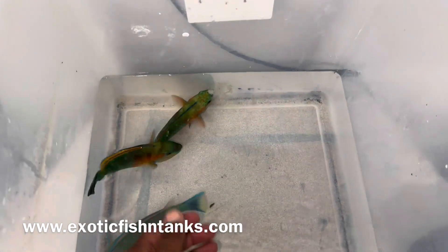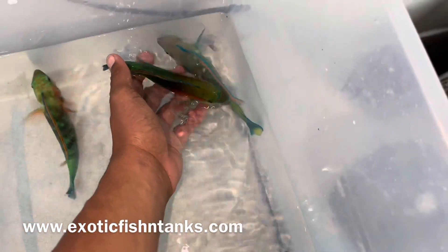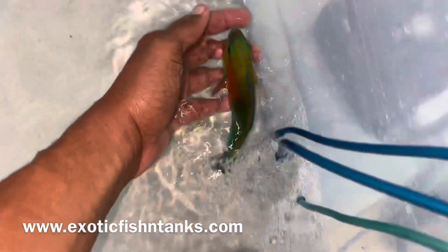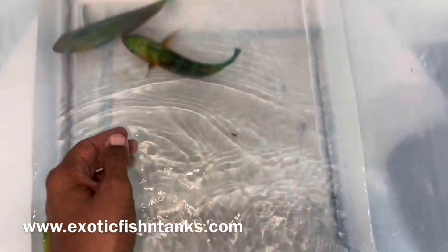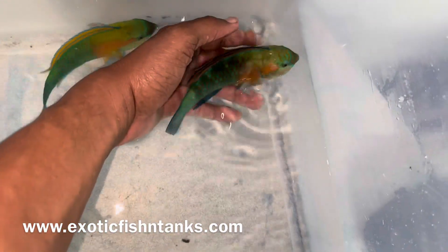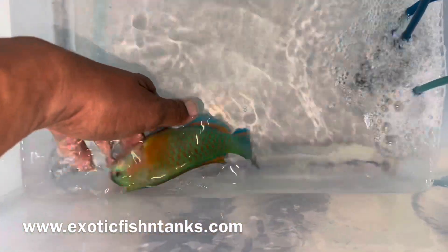Bowers Parrots — parrotfish. You very seldom, very very seldom ever see these available, and their colors are brilliant. Look at their colors — unbelievable. That one is about six inches, this one is about six and a half to seven. Can't really appreciate its colors because it's still somewhat stressed.